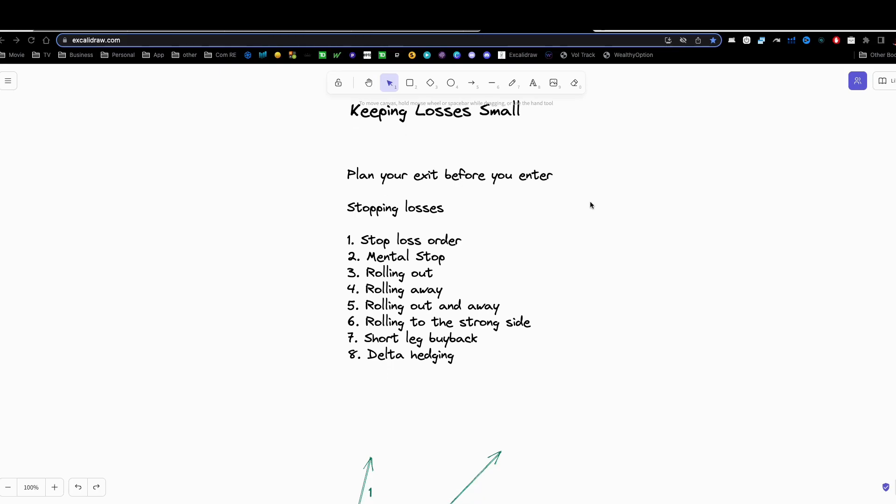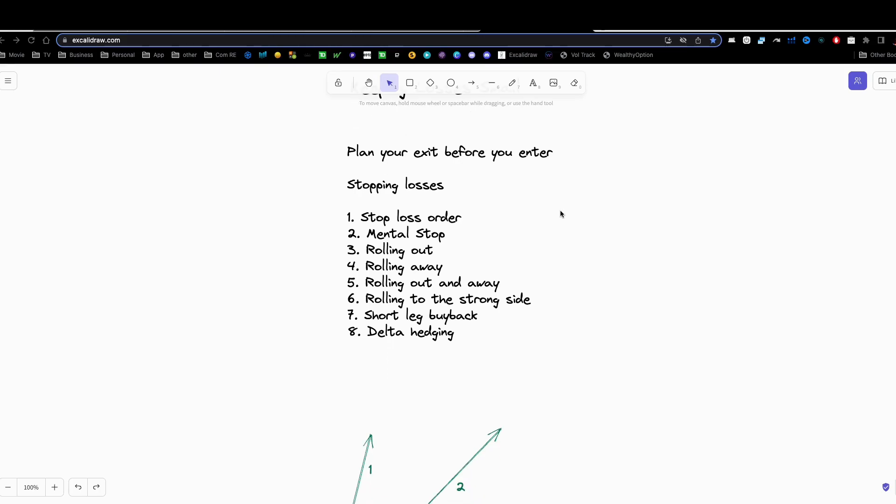Stopping losses. The first thing that you can do is place a stop loss order. A stop loss order is something that you enter with your broker and tell the broker, if your trade gets to a certain price — as far as the options price — you're going to go ahead and trigger this order to enter a market order, which exits the trade immediately. Just because you set a particular number for your stop does not mean that is what your order is going to execute at, so you have to keep that in mind.